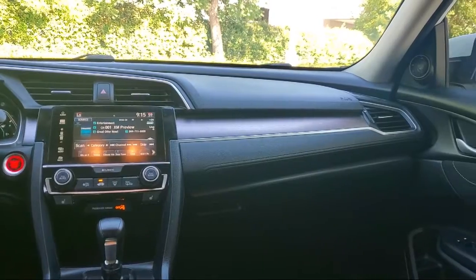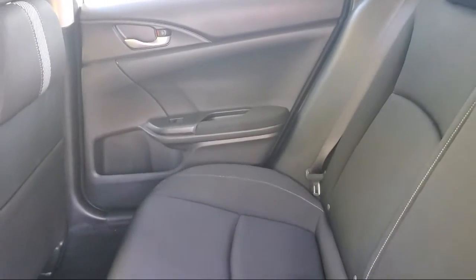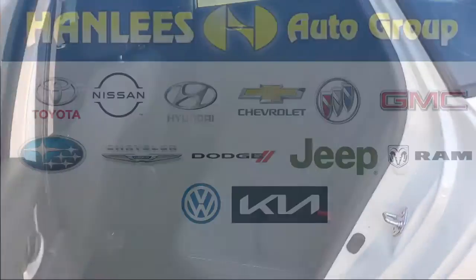All of our used cars, 10 years old or newer with less than 150,000 miles, come with a complimentary 3-month or 3,000-mile powertrain warranty at no charge to you. So come visit Hanley's Chrysler Dodge Jeep Ram today.